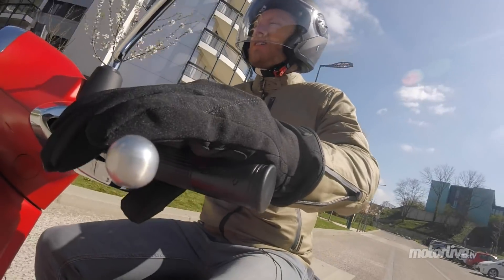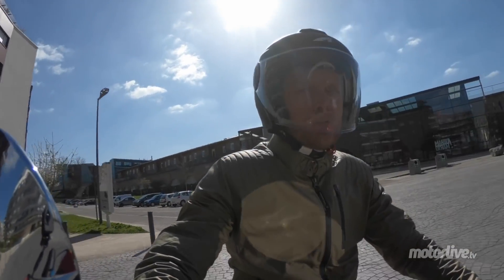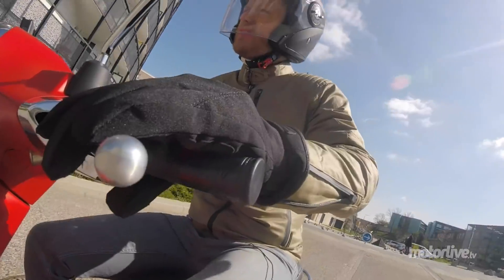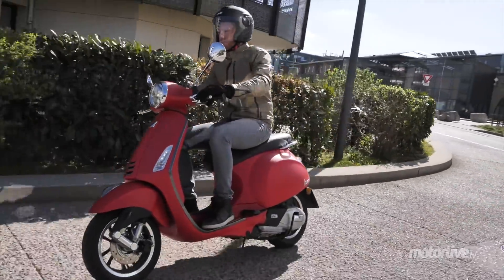Ce Primavera continue de faire perpétuer la légende, vraiment avec brio. Mais par contre, ça reste quand même pas donné, et pour moi c'est pas réservé à tout le monde de rouler en Vespa — mais du coup, c'est ça qui fait son charme.